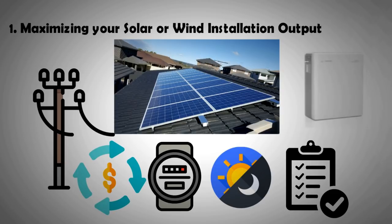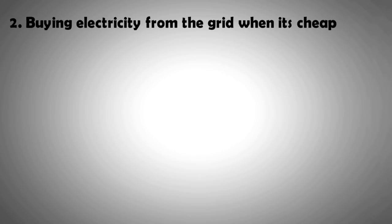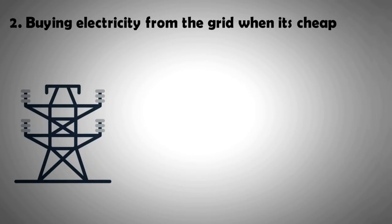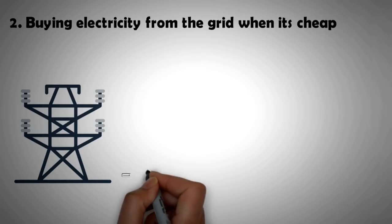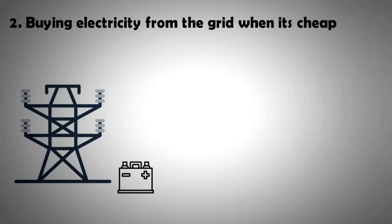A battery allows you to do exactly that. Benefit number two is buying electricity from the grid when it's cheap. Through home battery systems, one can buy maximum units of electricity from the grid when they are low in price. For example, in the UK, off-peak energy can be purchased for as low as 8 pence.